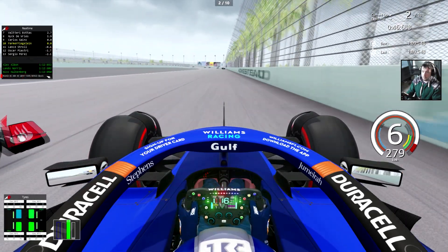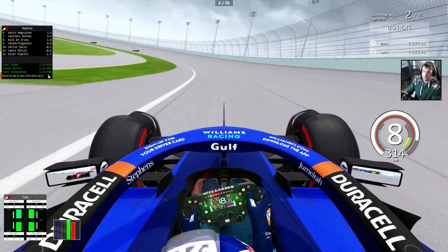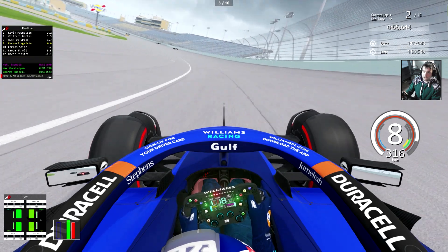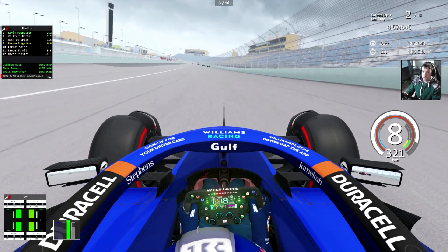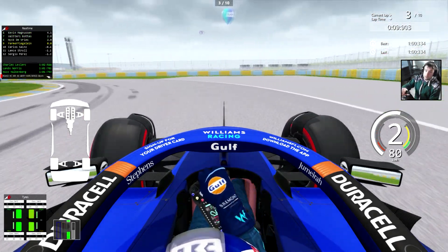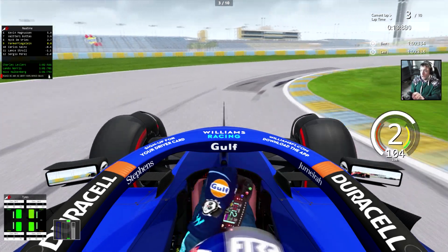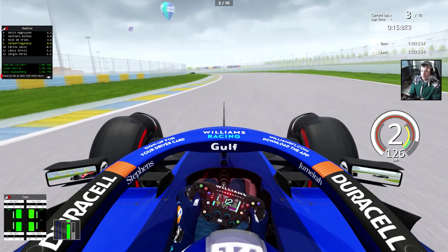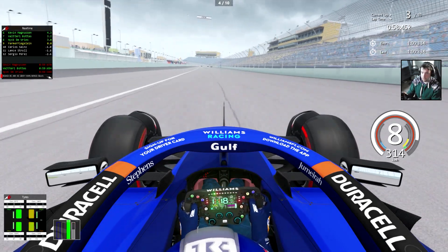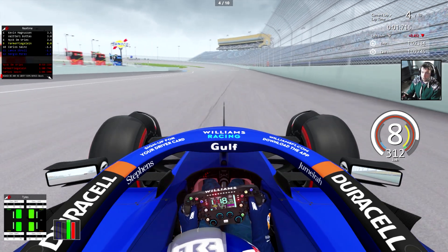Don't cut me! We have a nice overtake on Sainz — easy, simple. Don't hit the inside, that can spin you out. We are currently P9. Oh — I missed the brake point! We make a bit of a gap, with Sainz behind. But Nick de Vries is miles away — a fellow Dutch guy.